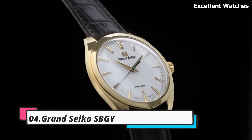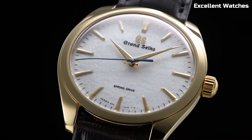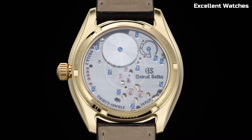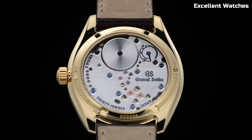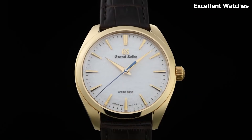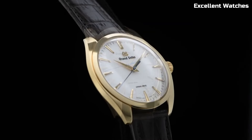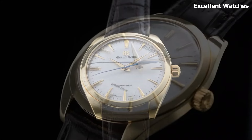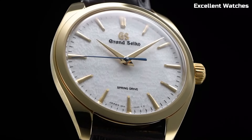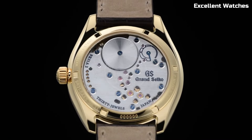Number 4: Grand Seiko CBGY2 Watch. The Grand Seiko is a sublime timepiece that marries traditional Japanese craftsmanship with cutting-edge watchmaking technology. This watch is meticulously created in the Shinshu Studio, Japan, renowned for its watchmaking excellence. Powered by the spring drive movement, it boasts unparalleled accuracy, a hallmark of Grand Seiko. Its 38.5mm stainless steel case exhibits a timeless elegance, while the silver dial with a sunburst pattern exudes sophistication.